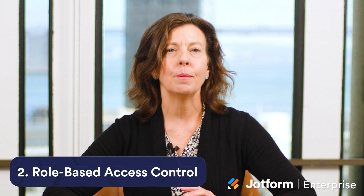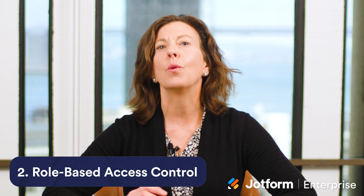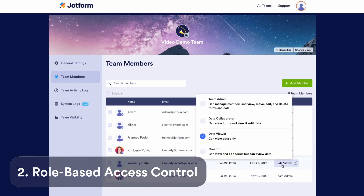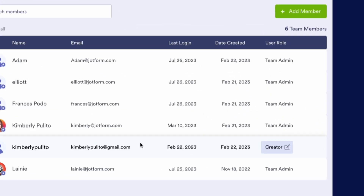With the rollout of shared online workspaces in Jotform Teams, one of the most highly anticipated features is the new role-based access control. Organizations are using the new creator role to protect their submission data when they engage with external entities to design forms. Similarly, they can request forms from internal teams without sharing sensitive employee information.